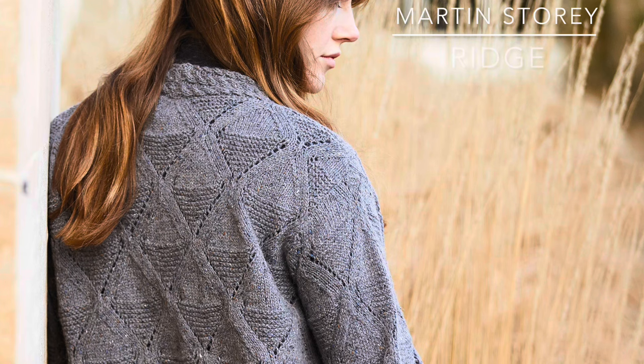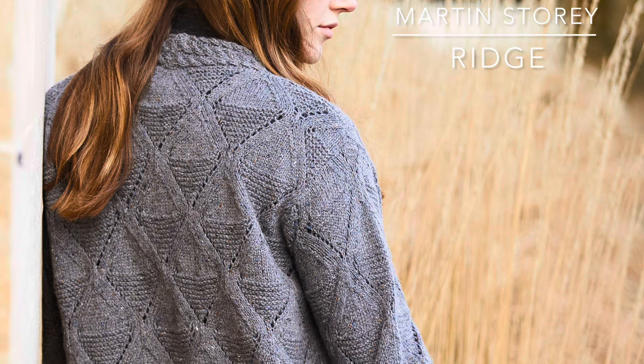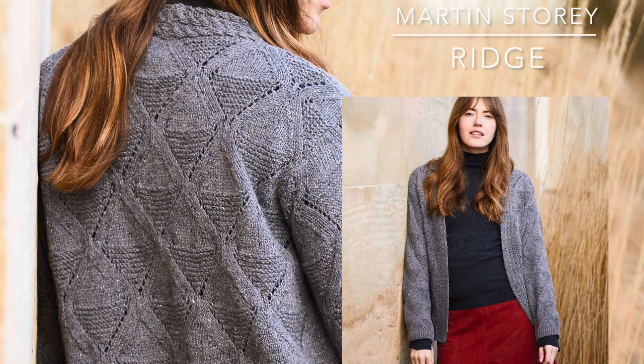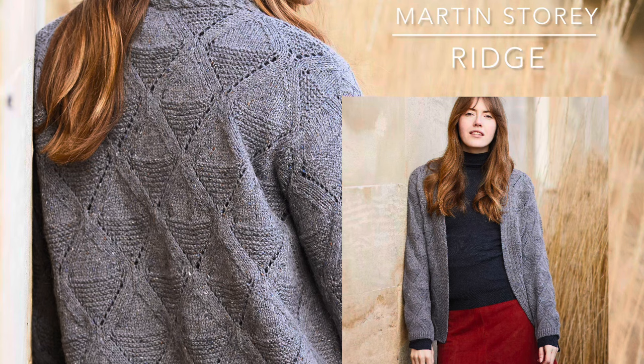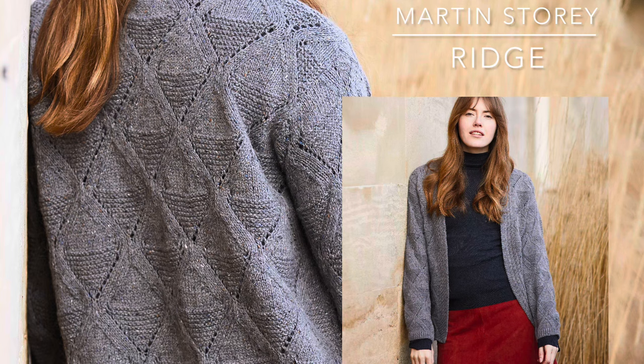Ridge by Martin Storey is a cardigan knit in pieces. The all-over diamond pattern has stocking stitch and garter stitch with traveling stitches to make the diamond shape and yarn overs — a little bit on the complicated side, but not too hard. The front cabled band is knit in conjunction with the front pieces, then goes up and over the back and joins at the back of the neck. It's a really classy looking cardigan, looking great in the bolder color used on the model.